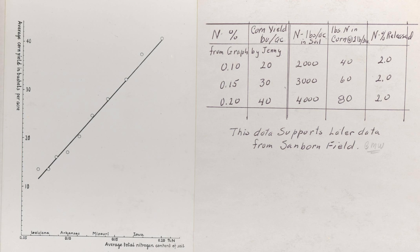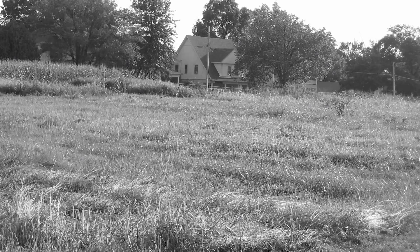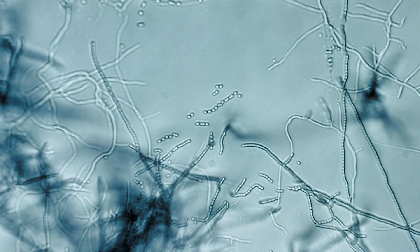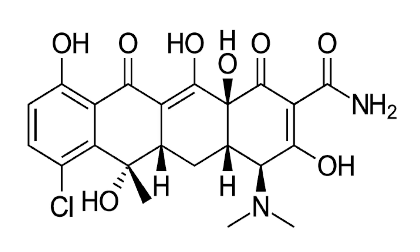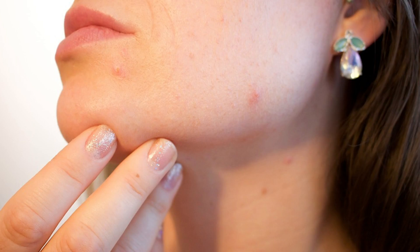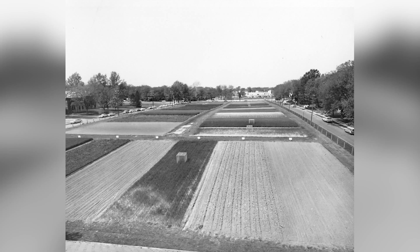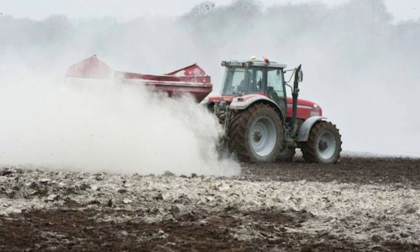Many significant findings have been made at Sanborn Field since its birth. One especially influential discovery was in 1945. A soil sample from plot 23 contained the bacterium Streptomyces aureofaciens, the source of the so-called wonder drug, aureomycin. Aureomycin came to be known as the first tetracycline, chlorotetracycline, an antibiotic still commonly used today to treat various infections like acne. This historic soil sample now greets visitors of the Smithsonian Institute in Washington, D.C. Some other findings from Sanborn Field include the advantages and disadvantages of using manure and the need for limestone in crop production.